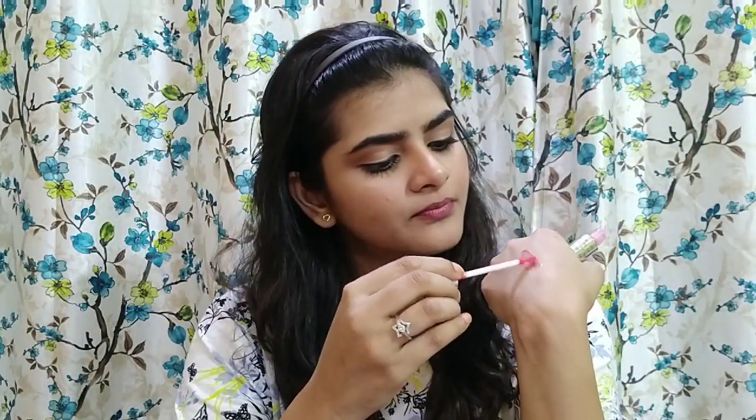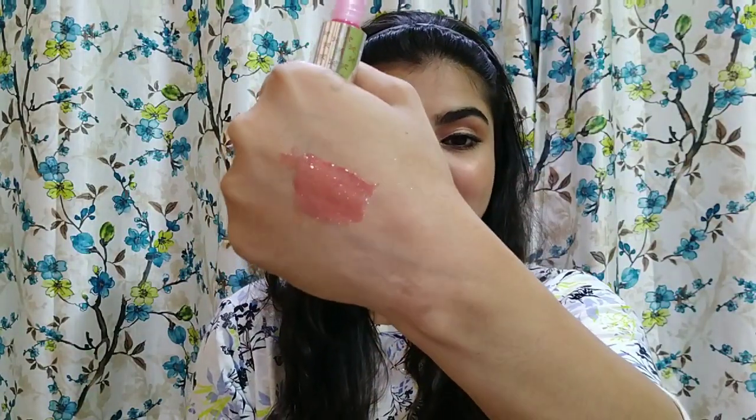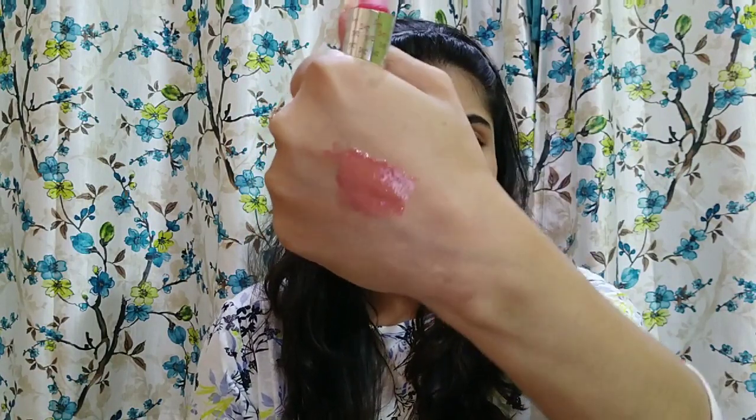I'm a little disappointed about one thing but I will show you the swatch now. This is how it looks like — you can definitely see how shiny and pretty it looks. The glitter is very good.